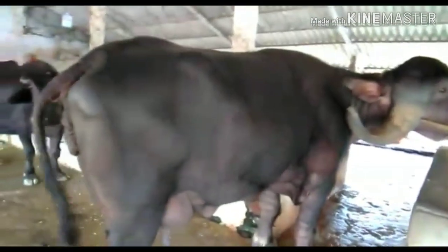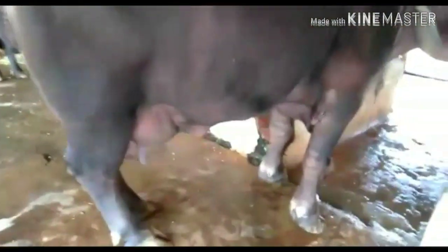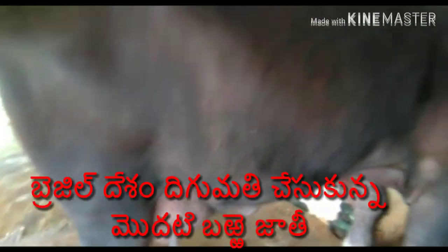Generally, this breed is maintained by people called Maldaris. These Maldaris are generally nomads.